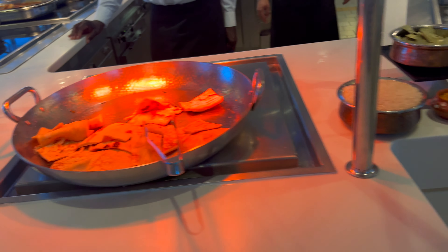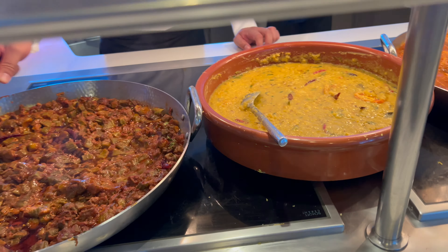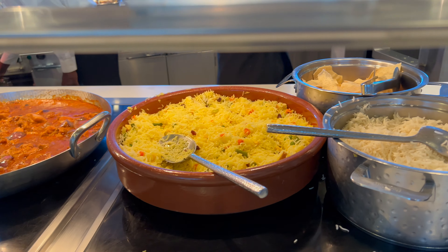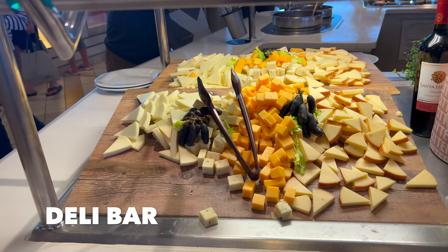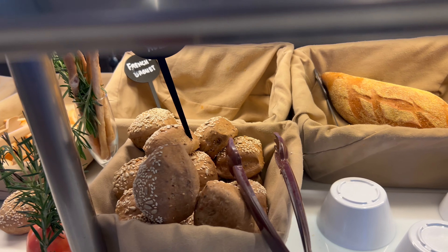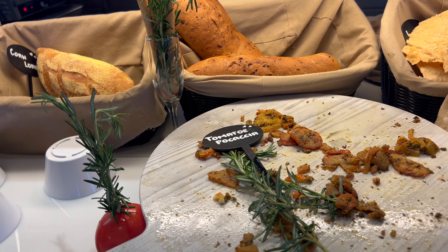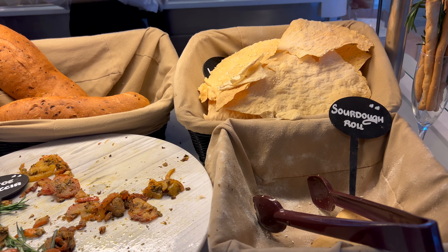Then there are toppings, okra masala, dal tomato, chicken de piazza, Kashmiri pilaf, papadam and plain rice, mango chutney, raita, and lime pickle. The deli bar is full of cheeses, packaged crackers, deli meats, and different kinds of bread so you can make a sandwich — multi-grain roll, French baguette, corn loaf, tomato focaccia, sourdough roll, and more.